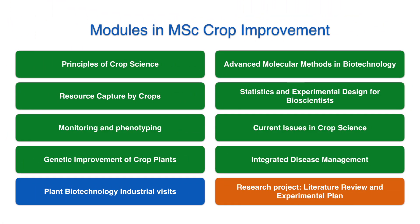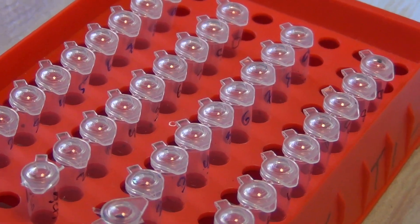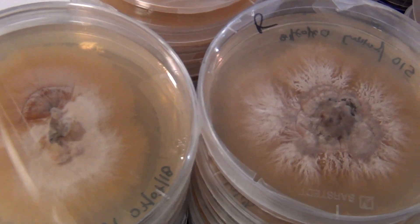The top modules in the MSc in Crop Improvement include principles of crop science, resource use efficiency, monitoring and phenotyping, and also many molecular-based modules such as advanced molecular methods and biotechnology.